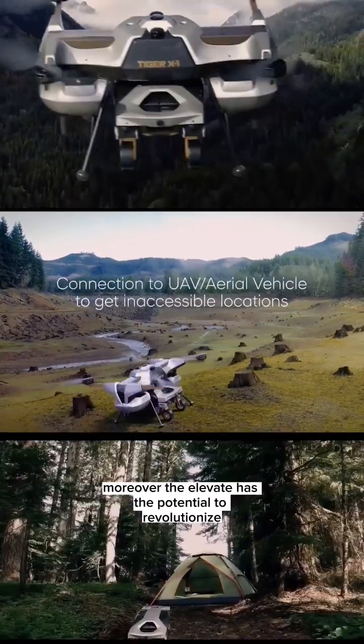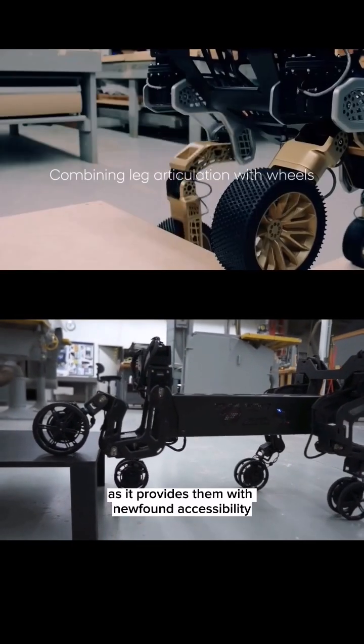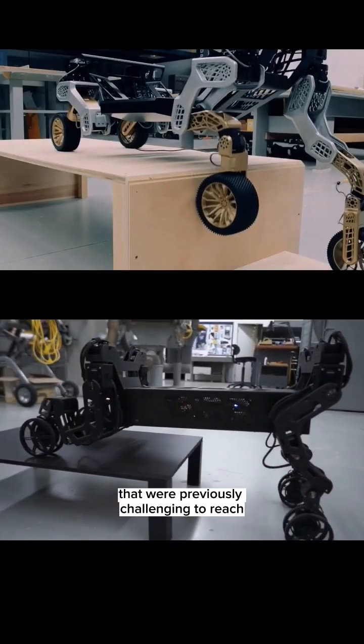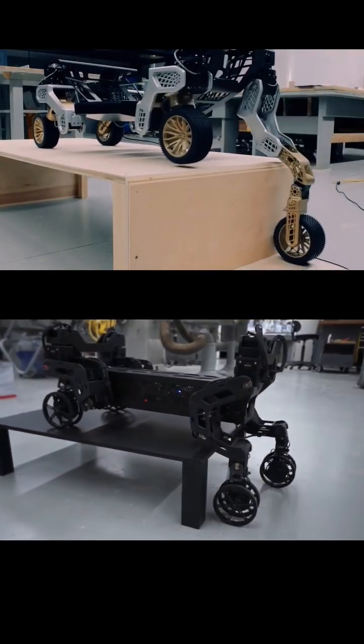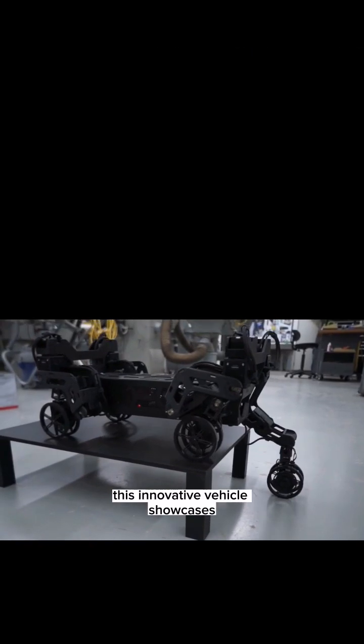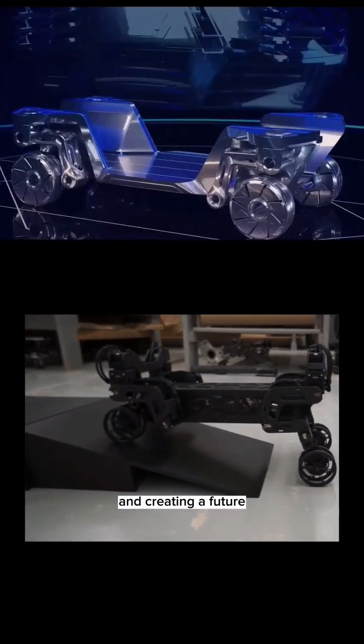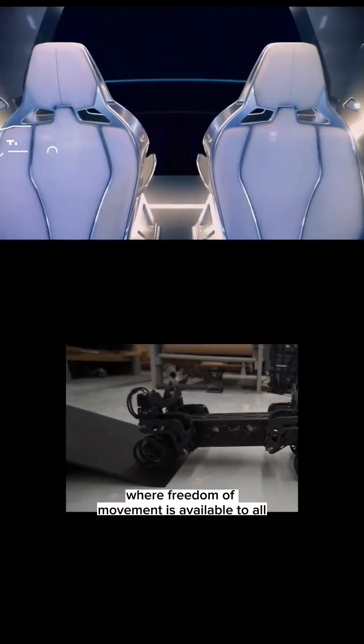Moreover, the Elevate has the potential to revolutionize the lives of individuals with disabilities, as it provides them with newfound accessibility by climbing steps and accessing buildings that were previously challenging to reach. This innovative vehicle showcases Hyundai's commitment to redefining mobility and creating a future where freedom of movement is available to all.